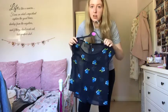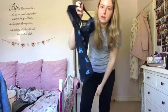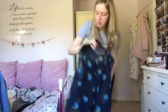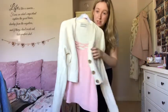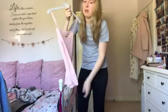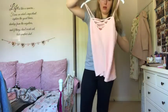This Hollister top I found in a charity shop - it looks really nice with a black bralette underneath, so I'm keeping it. Then I have a white Urban Outfitters cardigan which is really new - keeping that. But this pink top I bought about a year ago and haven't worn, so getting rid of it.